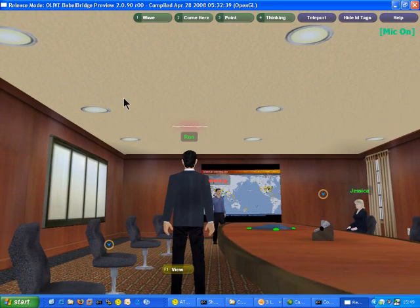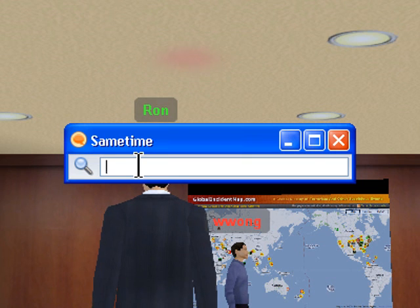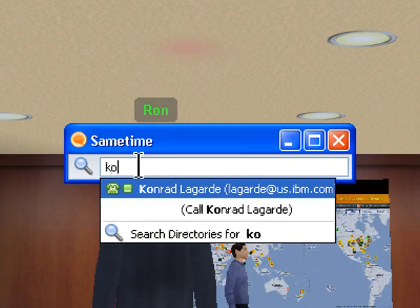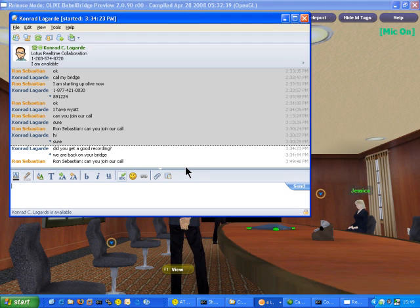Sure thing. Let me go over to the Rolodex here. When I click on the Rolodex, what happens is that we automatically connect into the Sametime ClickFind. So what I can do now is search for Conrad. And here he is online. So I'll just ping him saying, hey, can you join our call?